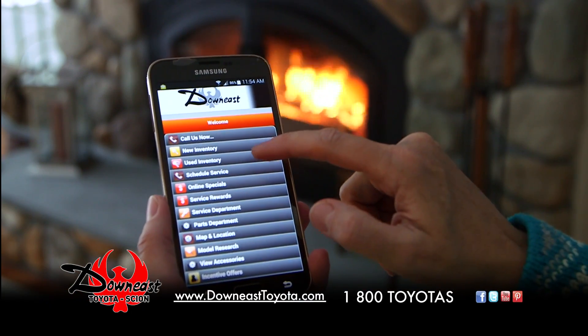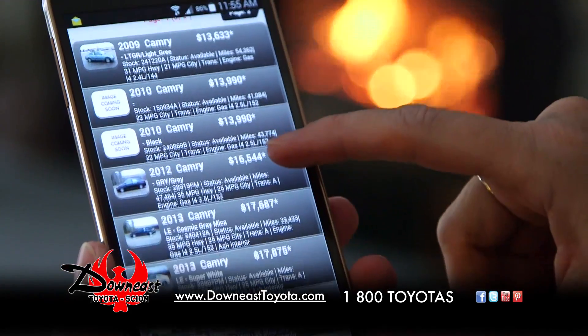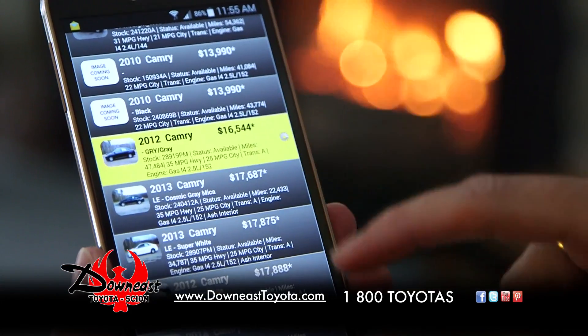If you're looking for a pre-owned vehicle this time of year, chances are you're starting here or here. At Downey's Toyota, we make it easy to shop from home and easy once you come visit us. Simply check our website or mobile site where you can find close to 150 pre-owned vehicles.